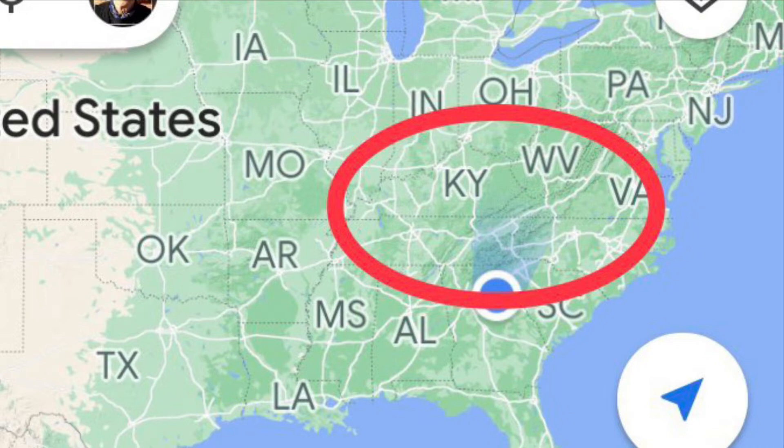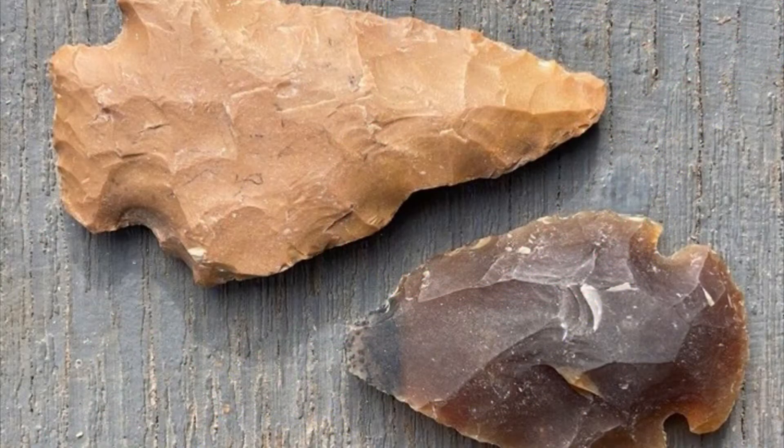Many of us, when we think about Fort Payne Chert, the first thing that comes to mind is arrowheads. So let's just have a look at some of the several different kinds of arrowheads that have come from the Fort Payne Chert Formation.